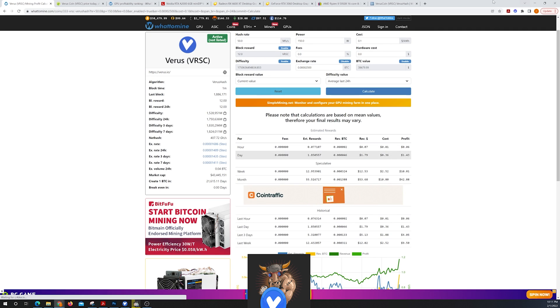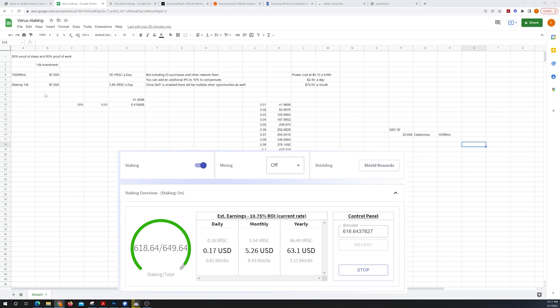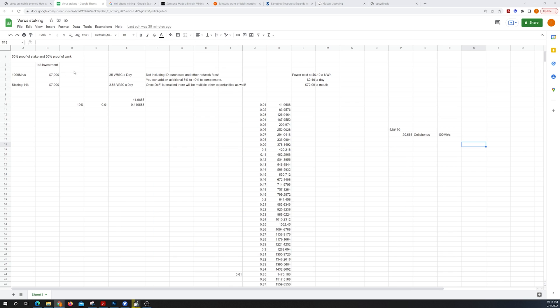From a staking perspective, here's a comparison: a $14,000 cell phone investment where you put $7,000 into mining with cell phones would get you 1,000 megahashes, giving you 35 Verus a day. Versus staking — putting $7,000 into buying Verus — would give you almost 4 Verus a day. As you can see, it's very profitable and advantageous to get into the mining side of it.